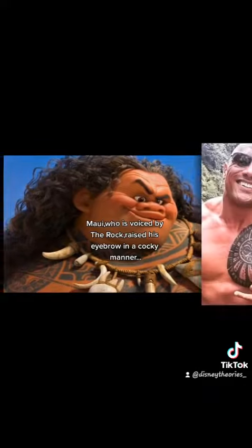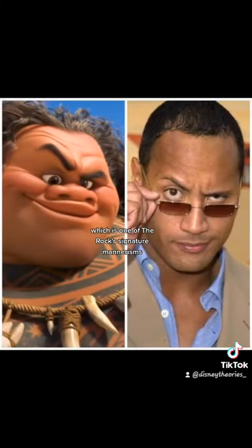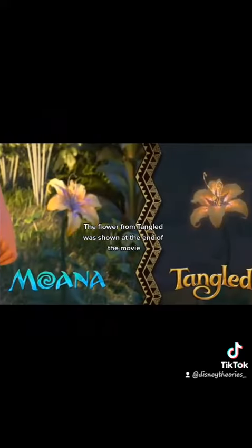Maui, who is voiced by The Rock, raised his eyebrow in a cocky manner, which is one of The Rock's signature mannerisms. The flower from Tangled was shown at the end of the movie.